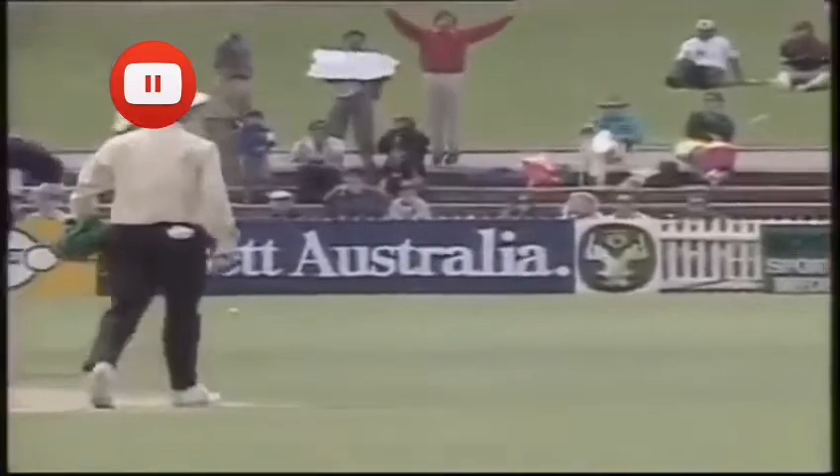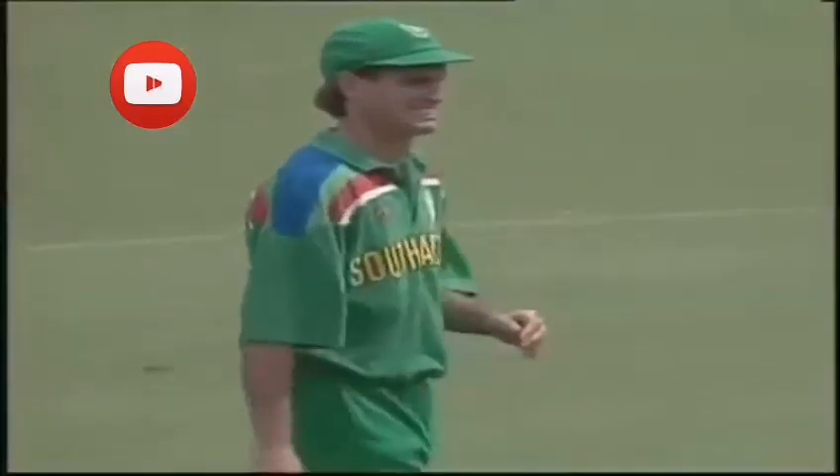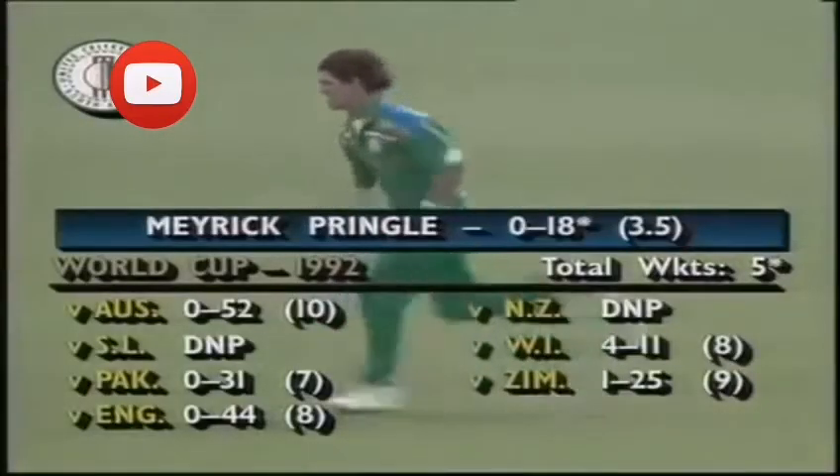Just enough bat on that to give it the impetus, the necessary momentum to carry all the way. It's a long boundary down there but still four. A few bounces and a roll and that's four more runs.